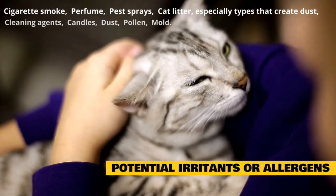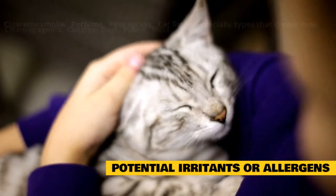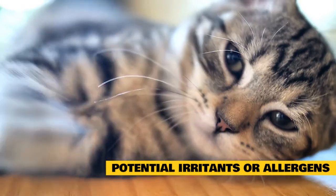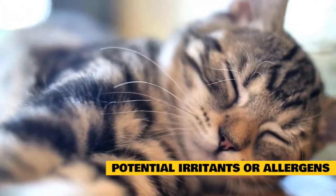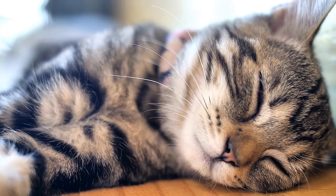Other common irritants include cleaning agents, candles, dust, pollen, and mold. In cats, allergies are a less common cause of sneezing than in humans. If sneezing is related to allergies, sometimes itchy skin is also present.